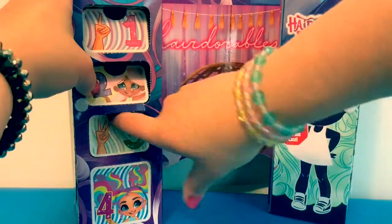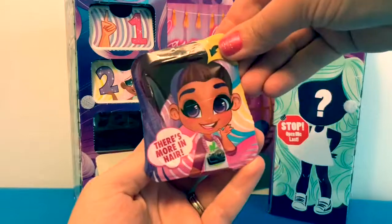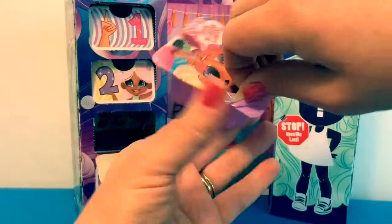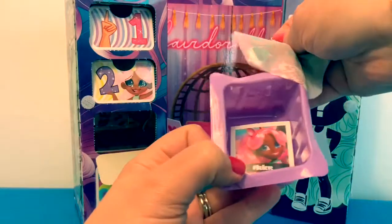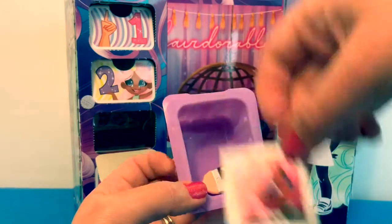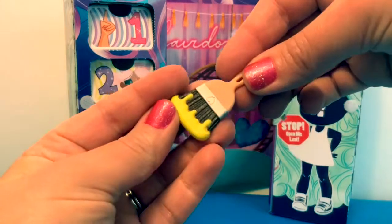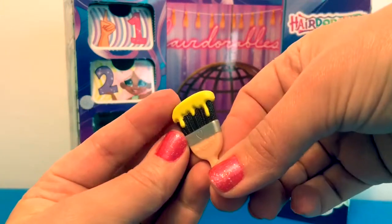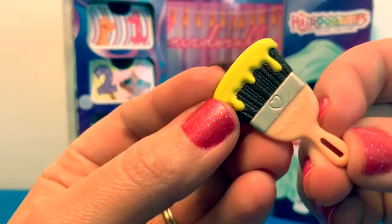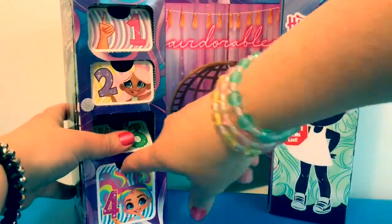Now for number three, numero tres — this says there's more in hair. Here's a little sticker that says 'believe,' and here's a little accessory — it's a paintbrush with a heart, and it says Hair Adorables.